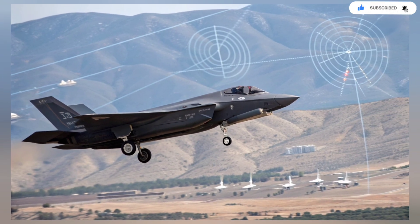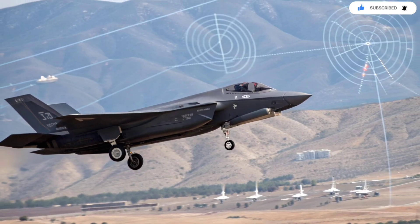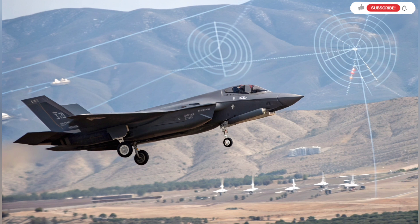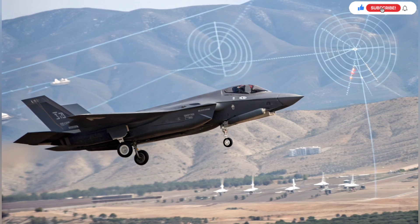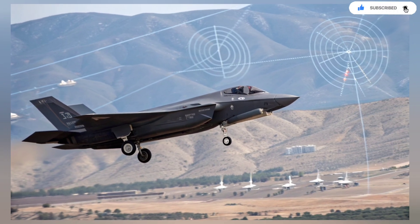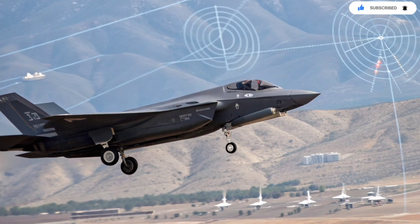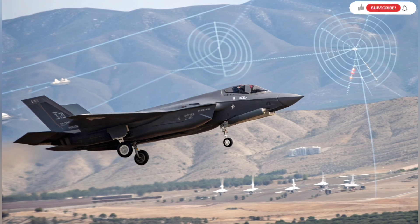The radar on the Adir, while fundamentally American, has been enhanced with Israeli software. It can detect small, low-signature targets including drones, cruise missiles, and even some stealth aircraft. As drone warfare becomes more common, this is essential. The radar upgrades allow the Adir to act as a hunter for threats that smaller systems cannot track reliably.